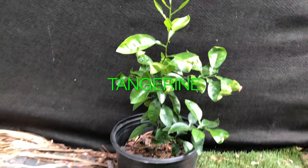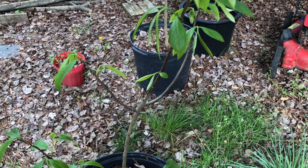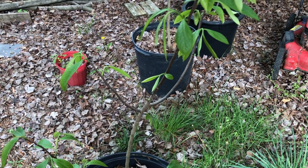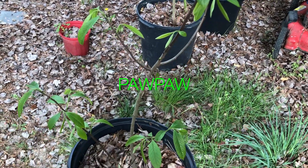There's a tangerine tree. A lot of my natives and locals are getting lively. This one's my pawpaw tree.